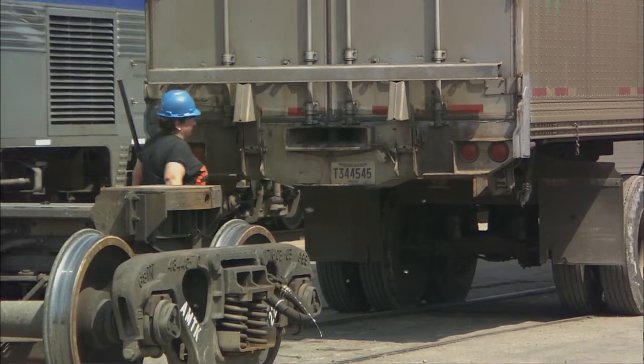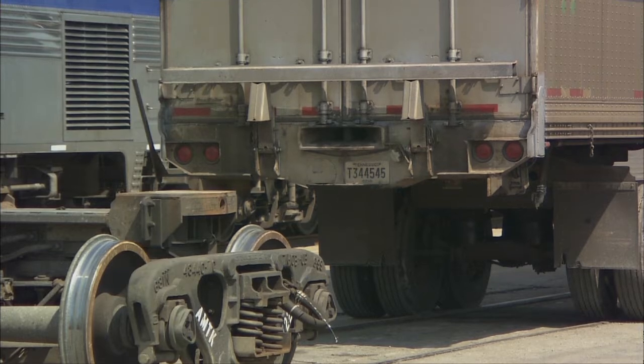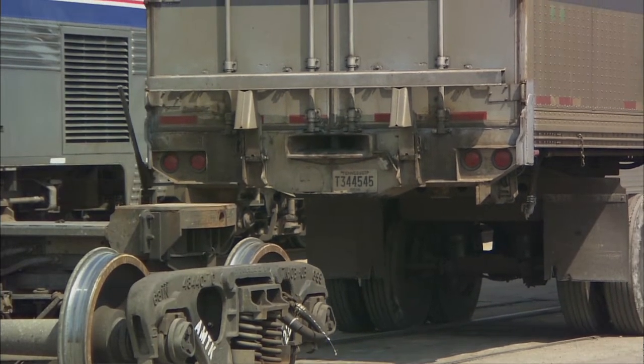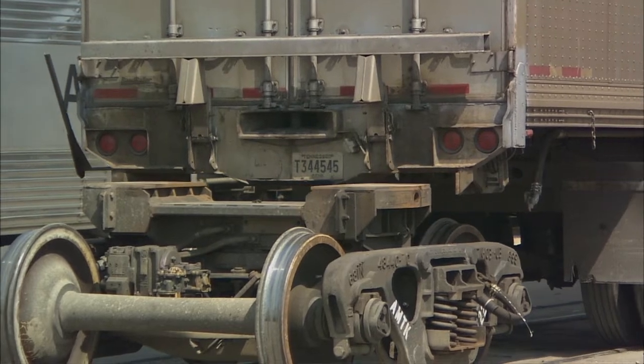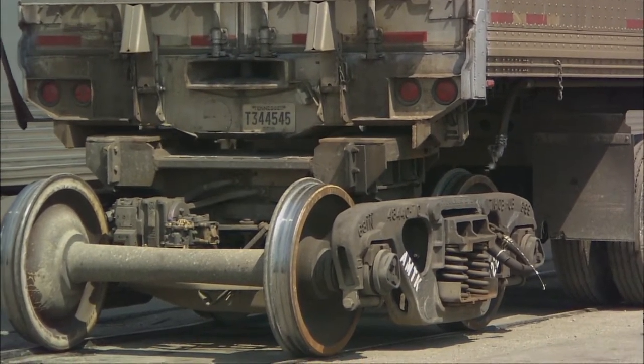It's probably worthy of note that the last year that intercity passenger service — and I don't mean Amtrak intercity, I mean general intercity passenger service — was on a break-even basis in the United States was 1959. And in 1959, 46% of the passenger train revenues were attributable to mail and express shipments.